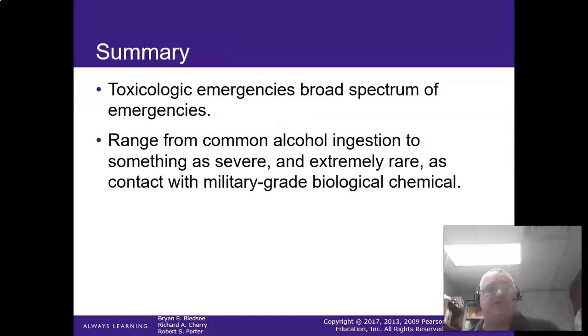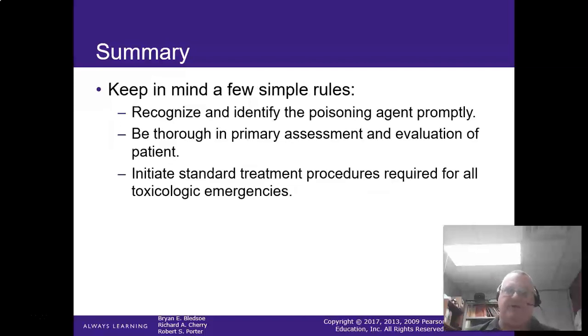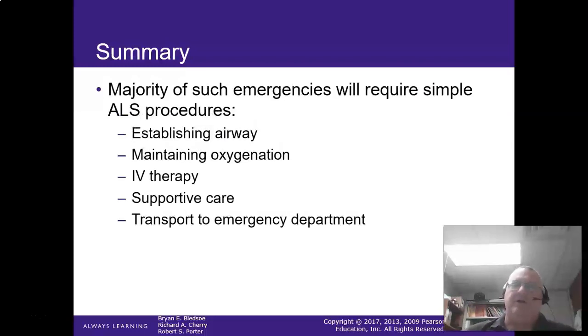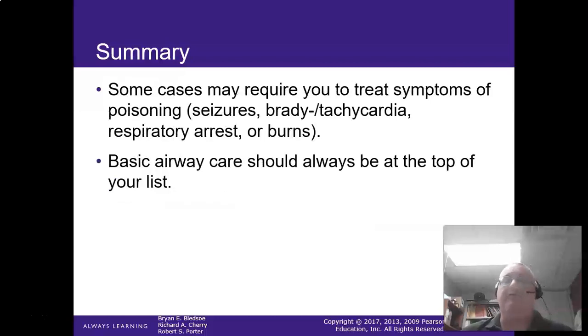Toxicology is a huge topic — make sure you're reading your book on this one. If you follow these key rules: recognize and identify the poison, make sure their ABCs are good, figure out what the substance was and what got them to that state — that's the biggest thing you can do as a pre-hospital provider. Get them to the proper care. Poison control is your friend. Do what you can to reduce symptoms — bradycardia, tachycardia, seizures, respiratory support, burn care. That's going to do it for toxicology!